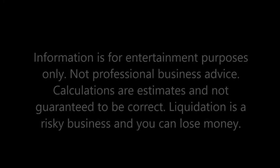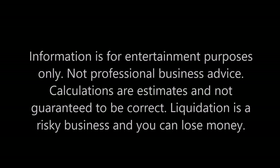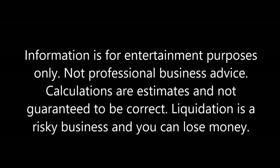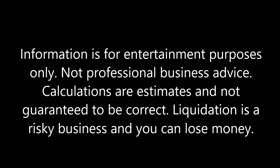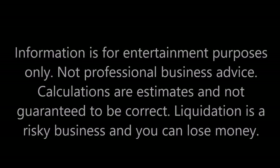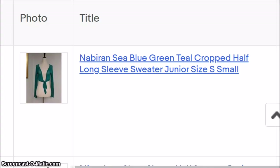Hey guys, I'd like to start off today by saying that the totals are estimated — this is not professional business advice. Buying liquidation and reselling on eBay is risky; you can lose money. The tools that we are using are estimations, not exact quotes, and they are not guaranteed to work. Thanks so much.